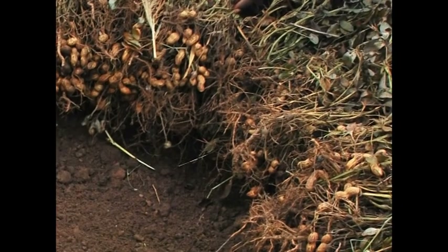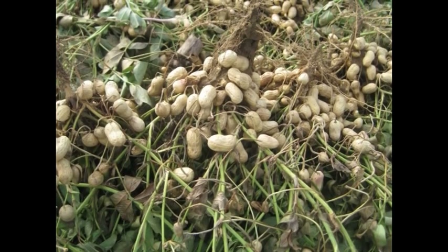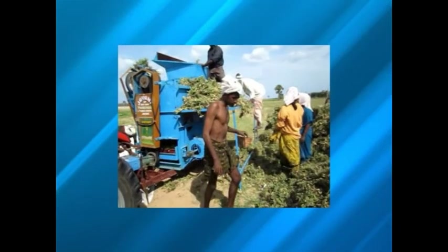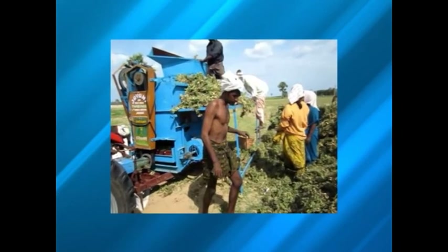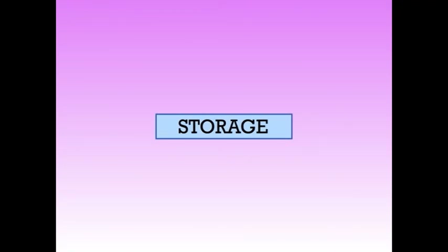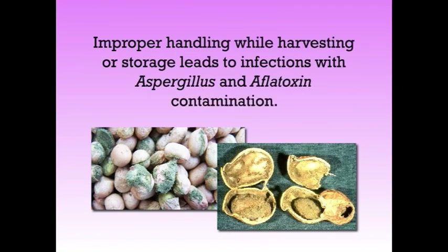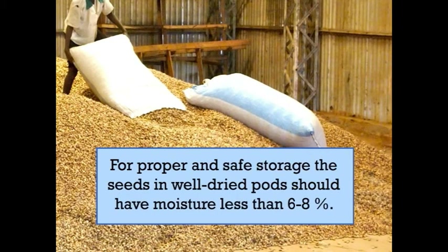Now let's see about threshing and storage. Uprooted plants are generally stacked and dried in the field or on a level platform for 2 to 3 days, with roots placed upward so that pods are dried faster and uniformly. After drying, pods can be removed mechanically, picked by hand, or by rubbing the plants against a maze. After threshing, damaged, discolored, immature and infected seeds are separated and stored in a clean, dry and erected place. Proper handling during harvesting and storage prevents infection with Aspergillus and aflatoxin contamination. For proper and safe storage, seeds in well-dried pods should have moisture content less than 6 to 8%.